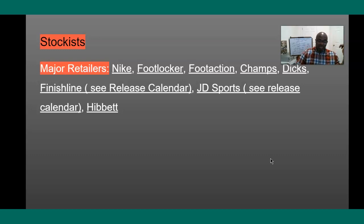Who is getting the sneaker? As far as my research is concerned, for the major chains, you have Nike and Foot Locker, and then Foot Action, Champs, Dicks, Finish Line, JD Sports, and Hibbett. All these are getting it.